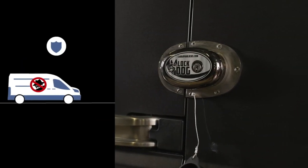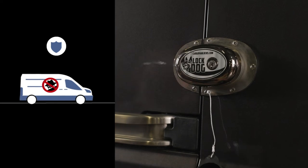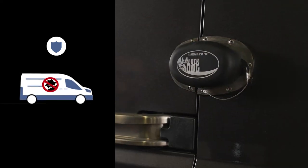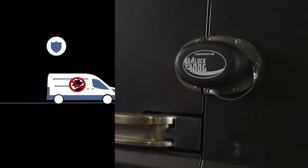For those that need an external theft deterrent, Cargo Van Locks has the Lock Dog. The Lock Dog provides you with a visual theft deterrent — when a would-be thief sees the Lock Dog, they move on to a softer target.